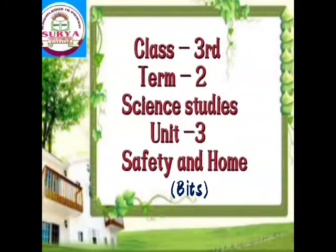Good morning children. How are you? I hope you all are fine. Welcome to our online teaching academy, Surya Vidyaniketan. Third class, second term, science studies, unit 3 — Safety and Home.